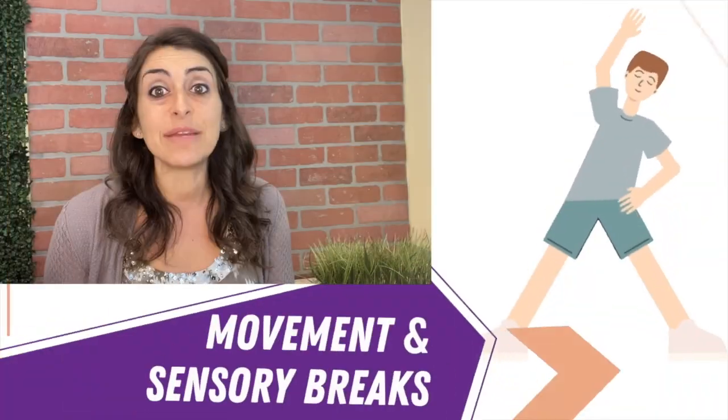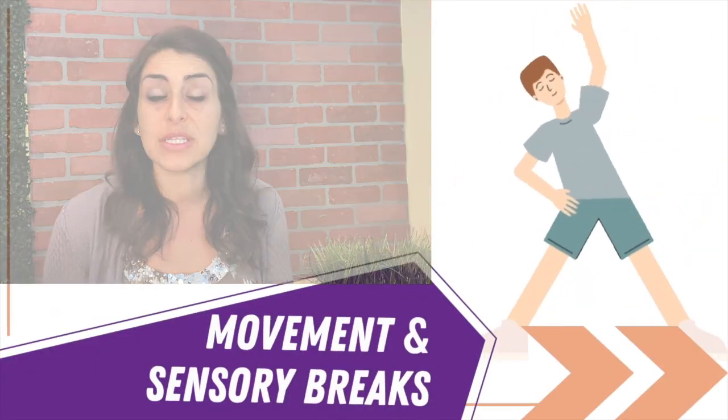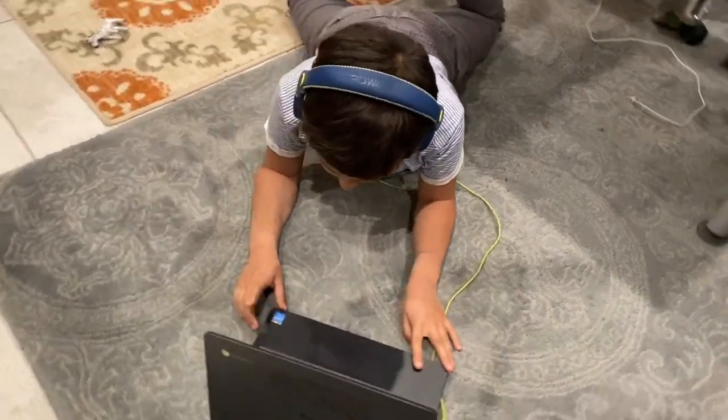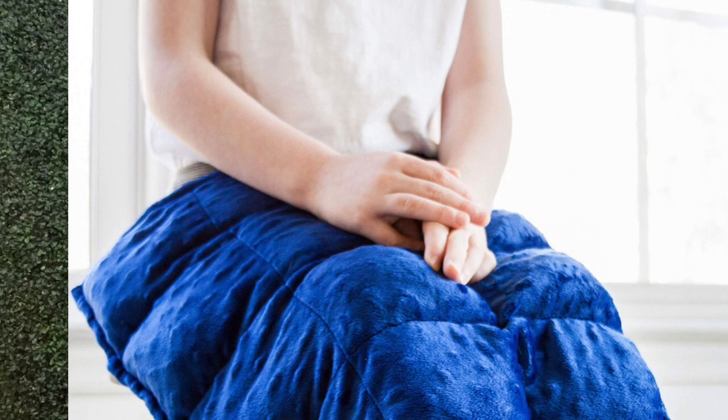Number five: just like we bite our pencil while we're trying to think of an answer to a math problem, or pace back and forth — our kids need movement in order to keep them focused. Use sensory strategies like wiggle cushions, ball chairs, or wobble stools to help give their bodies the input they may need. Having your kid lay on their stomach while attending a Zoom session, or using a weighted lap pad, or having them carry heavy books from one end of the room to the other between sessions may help them focus more.